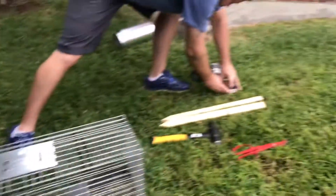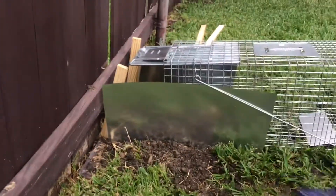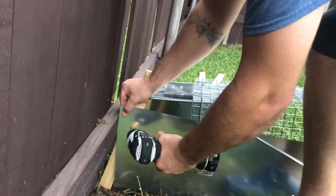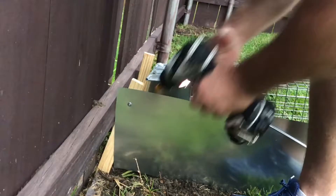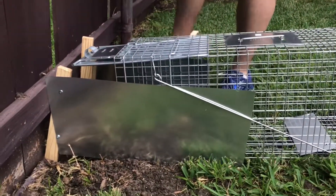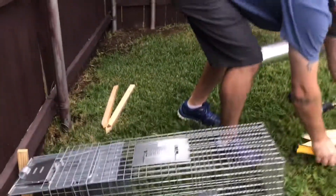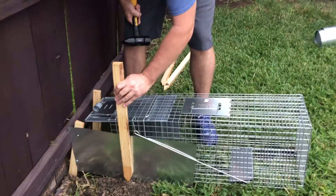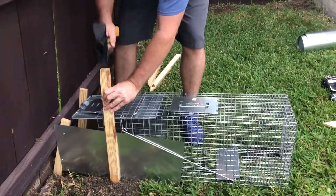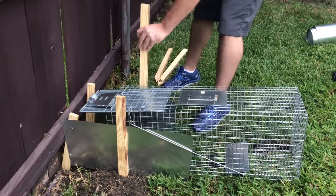Get a couple of screws and screw them into place. Screw your flashing to the ground stakes. Same thing on the other side — run a couple of screws into the stakes through the flashing. That just holds it in place. You don't have to screw these in; it'll just be held in place by the trap and the stakes.